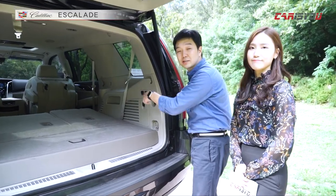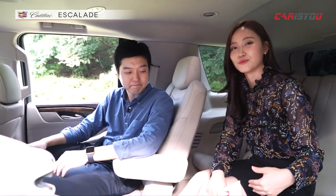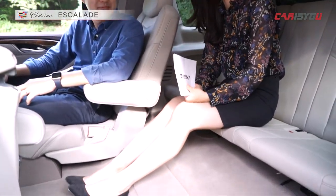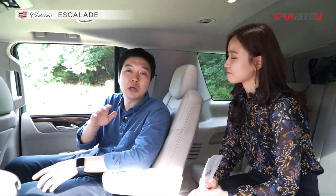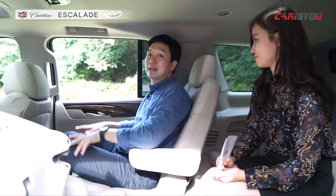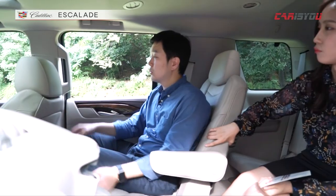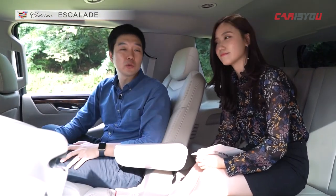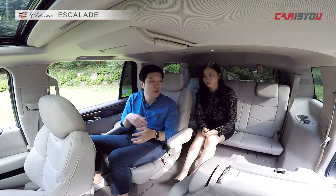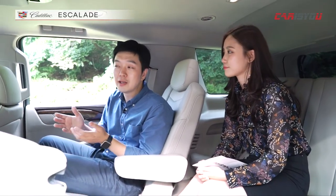윤수정 기자를 3열에 직접 한 번 앉혀보겠습니다. 제가 2열에 타고 윤 기자가 3열에 탔는데, 일단 다리 공간도 너무 짧고요. 어렸을 때 승합차 같은 거 타면 낑겨 타는 느낌이에요. 3열 공간 솔직히 어린이들이 아니면 성인이 앉기 좀 힘들고요. 2열 같은 경우에는 시트 형상에 비해서 편안하지는 않아요 솔직히. 1열 시트도 그렇고 2열 시트도 그렇고 시트가 너무 크게 만들어져서 차의 실내 공간은 넓은 데에 비해서 공간 활용을 좀 못한 느낌이 있어요. 그리고 과속방지턱을 넘어갈 때 2열의 승차감도 썩 좋은 편은 아닙니다. 그래도 1열 공간은 상당히 편하고 좋은 승차감을 주기 때문에 주행하면서 살펴보도록 하겠습니다.